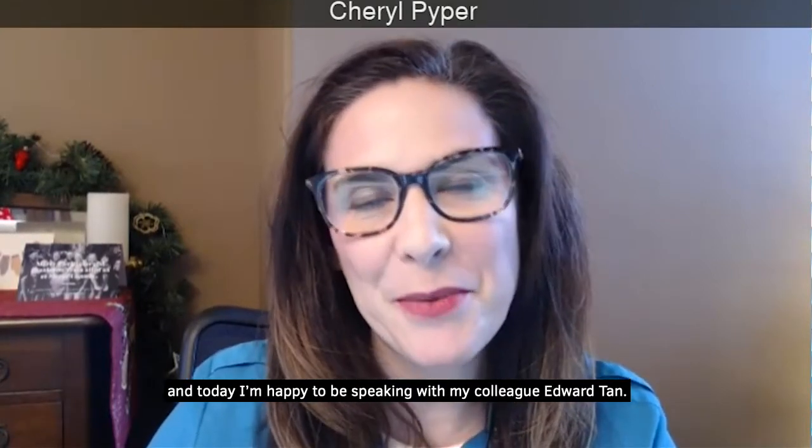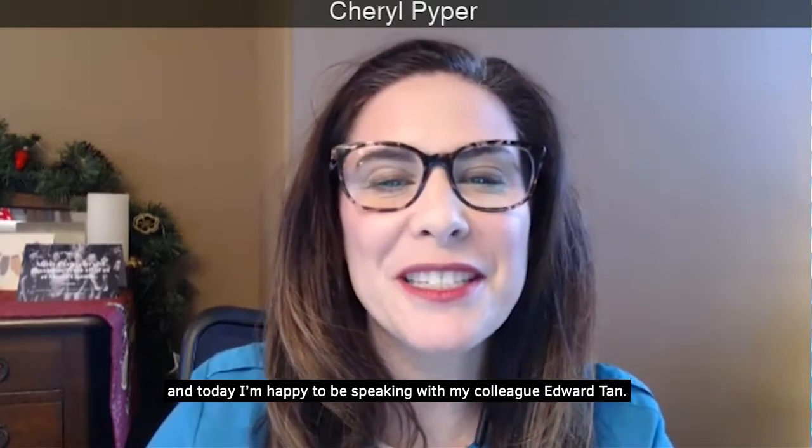Hi, I'm Cheryl Piper, I'm the marketing coordinator for Sepro Systems in Langley, BC, Canada, and today I'm happy to be speaking with my colleague Edward Tan. He's the senior technical sales engineer for Sepro's mixing and pumping division.